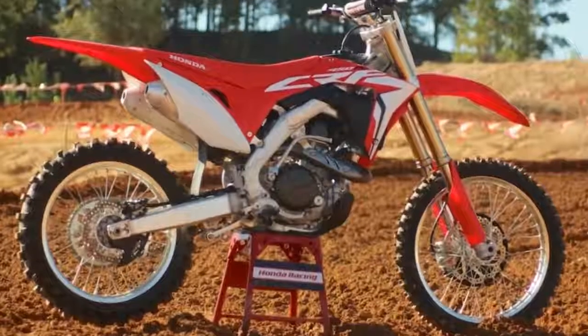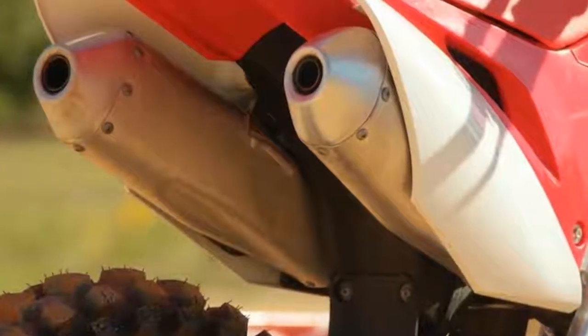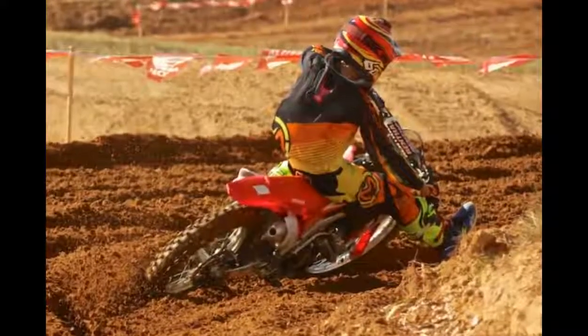The 2017 Honda CRF450R is the fifth generation of the company's premier class four-stroke motocross bike, and it's all new from the ground up.